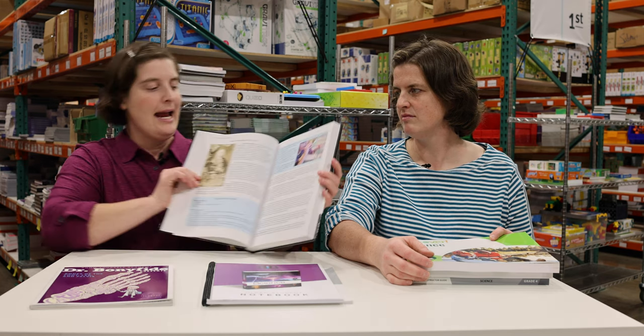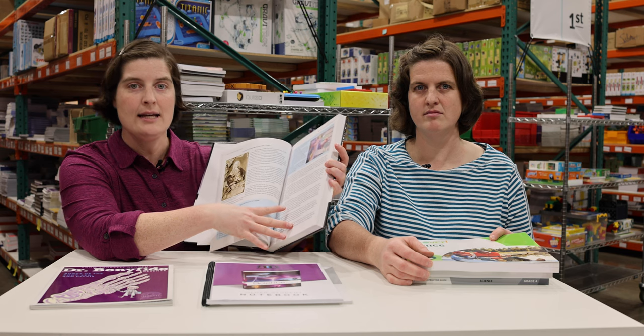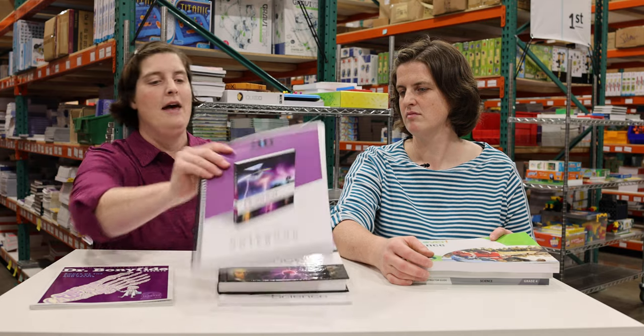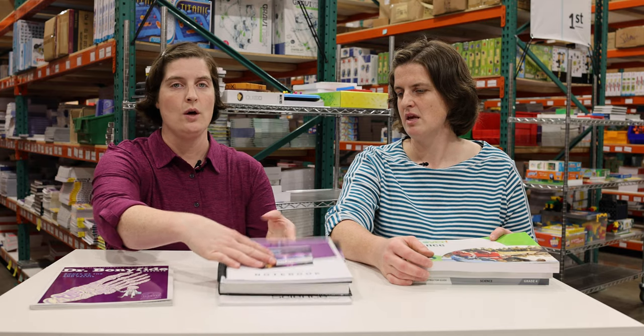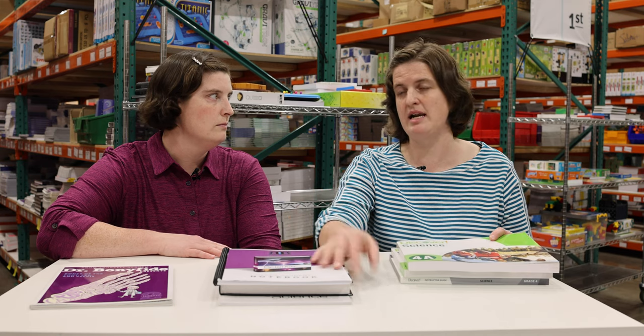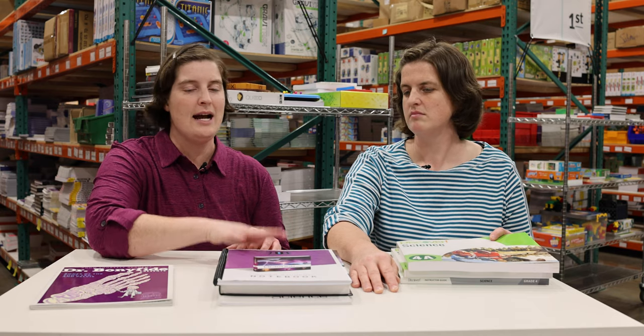Now let's look at science. For faith-based, we have Science in the Age of Reason, which covers science chronologically — a wide variety of topics and scientists. Each lesson includes a conversational lesson, an activity, and a lesson review. It comes with a lab kit so everything you need is at your fingertips, plus a student notebook. Because activities come with the lab kit, it's easy to implement and works great for hands-on, visual, or auditory learners. It's also designed for multiple elementary ages, so you can bundle everyone in together.